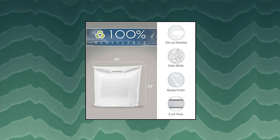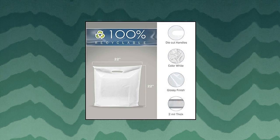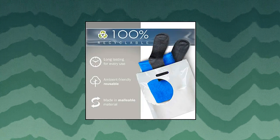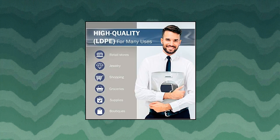Extra large white merchandise bags. Glossy plastic, perfect for retail. 100 pack, 22 by 22 by 2 mil thick, die cut handles. Ideal for shopping, large packages, toys. Color: white. 100% recyclable. Pack of 100 extra large white glossy bags with die cut handles. Measures XL 22 by 22 by 2 thickness. Premium and high quality.